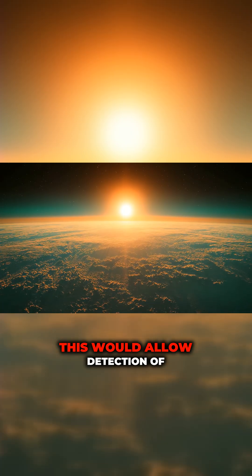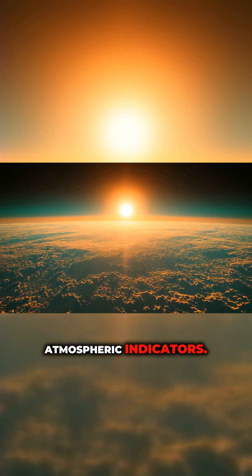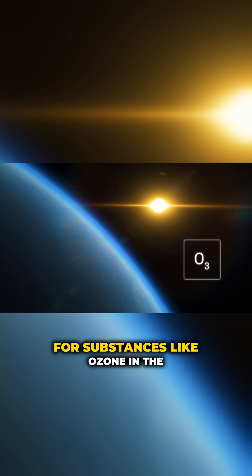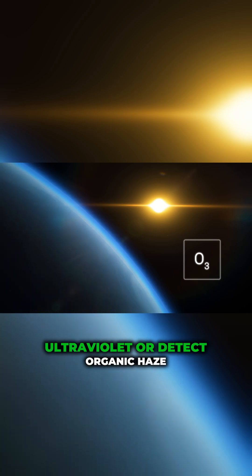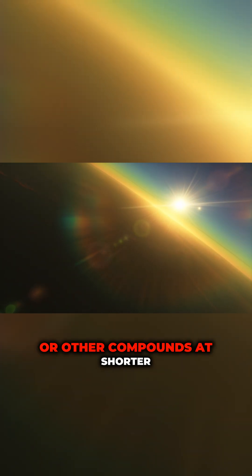This would allow detection of other potential biosignatures or atmospheric indicators. For example, Louvois could search for substances like ozone in the ultraviolet or detect organic haze or other compounds at shorter wavelengths.